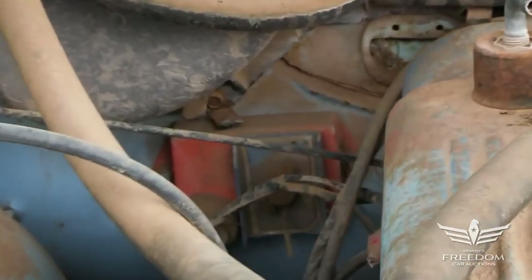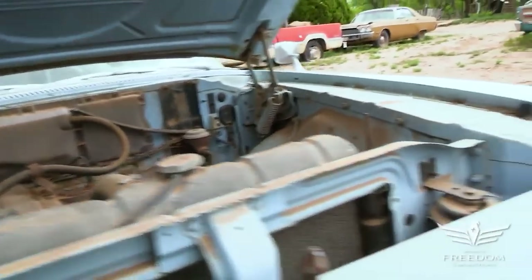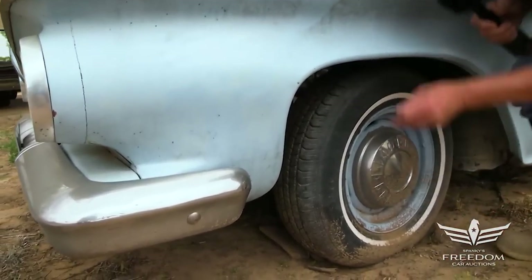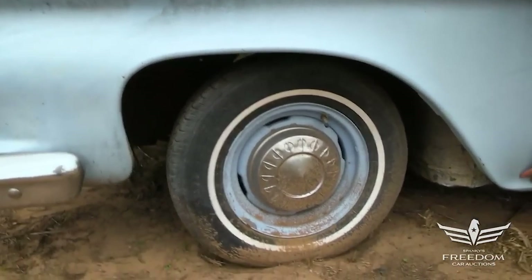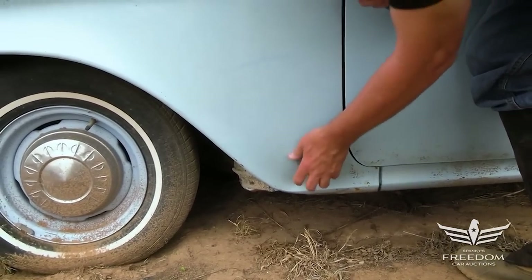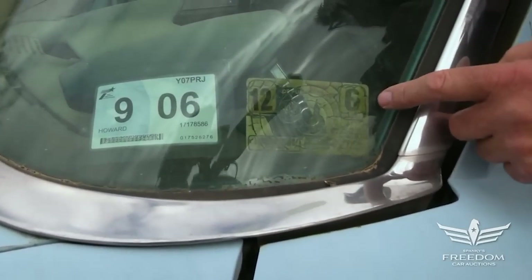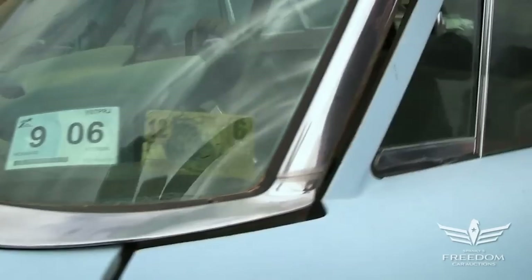Let's go around to the driver's side front door. These cars are notorious for rust, but there's none — the magnet wants to stick on pretty much every surface. Down low, these things always turn to paper, but not here. There's a sticker: December 1966, an inspection sticker, and more recently September 2006 — apparently the last time the car was registered.